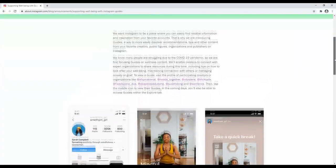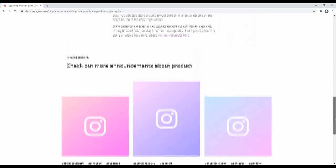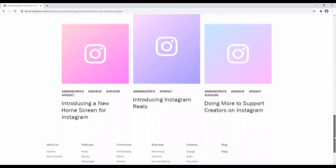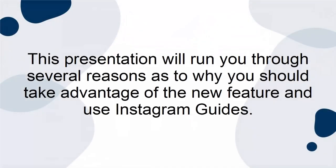A guide is, effectively, a kind of built-in blog post, meaning that users can create lists or recommendations on a certain topic. They involve using posts that have already been posted on Instagram, with new headings and descriptions. This presentation will run you through several reasons as to why you should take advantage of the new feature and use Instagram Guides.